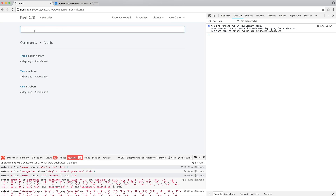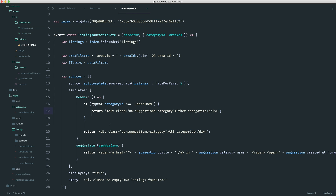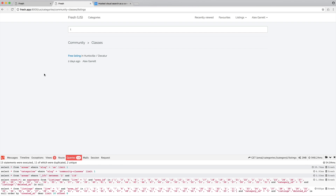In terms of searching, we're going to be building a super fast autocomplete drop-down search that searches within the area and category a user is browsing, as well as showing results in other categories that match as well.